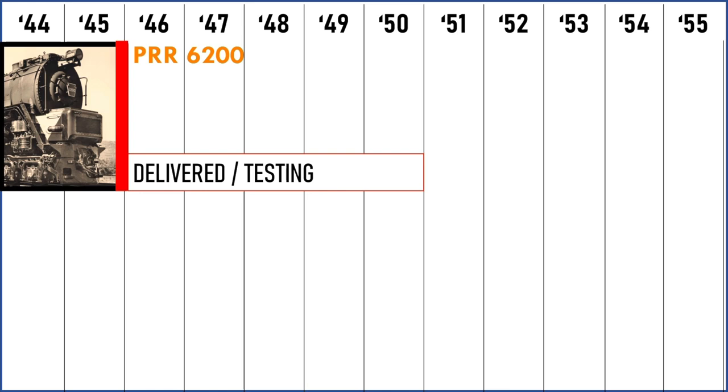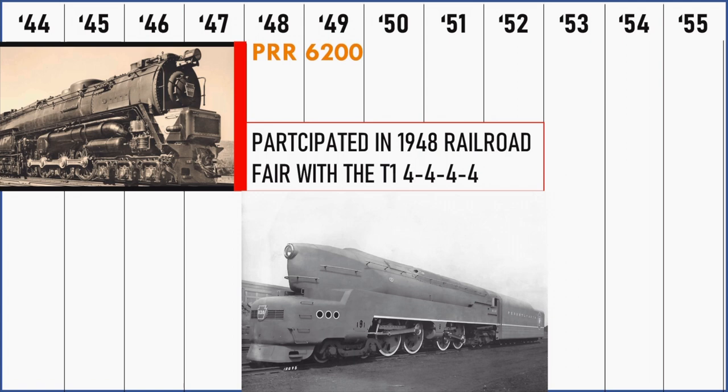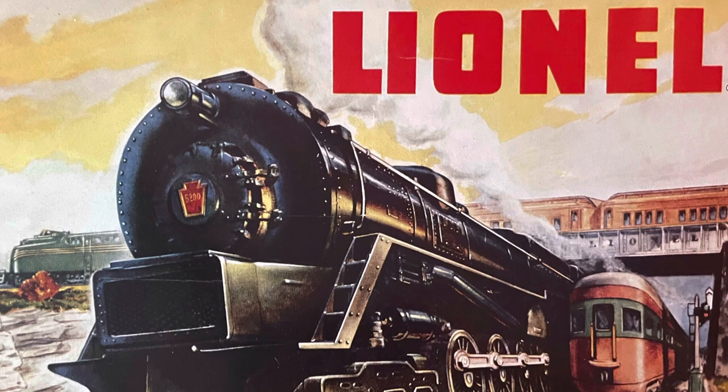After it was delivered to the railroad, the 6200 began testing and service, and it became quickly apparent that the promised efficiency only occurred at top speed. At low speed, its efficiency was abysmal, and in mountainous Pennsylvania it was hard to find terrain flat enough to maintain those high speeds for long. The locomotive had been touted as the next big thing in steam and was promoted as state of the art, appearing next to the legendary T1 at the railroad festival as their crowning achievement.